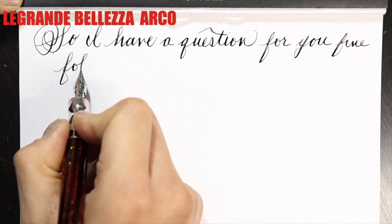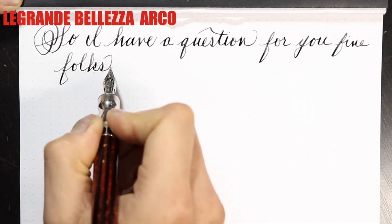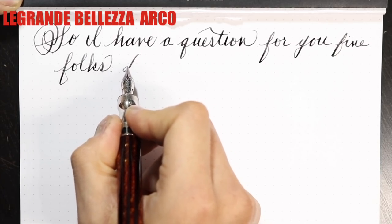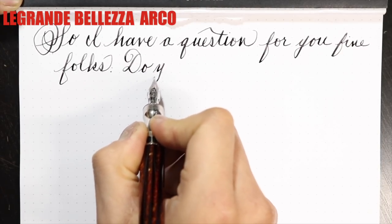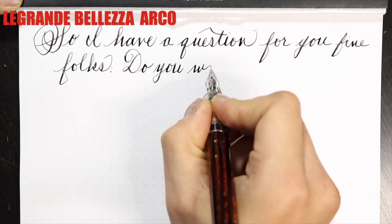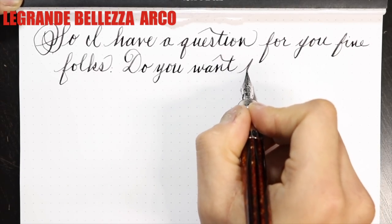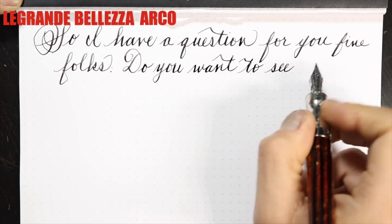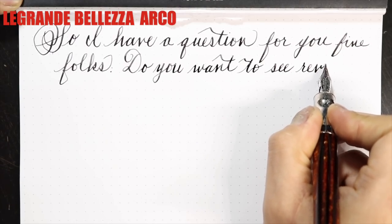Where this pen shines, and does so in stellar fashion, is in the performance. The bounce and snapback is quick and crisp. The feed keeps up with the ink supply needs that the nib requires. The tuning and adjusting of the nib is also fantastic. Before, during, and after pushing the line variation and line width, the nib never feels scratchy, misaligned, or ever catches on the paper. It's a smooth writer and does the job of an everyday writer as well as a fancy calligraphy writer like a savage. Never did I encounter hard starts, skips, or the dreaded baby's bottom. I really love this pen and the way it writes.